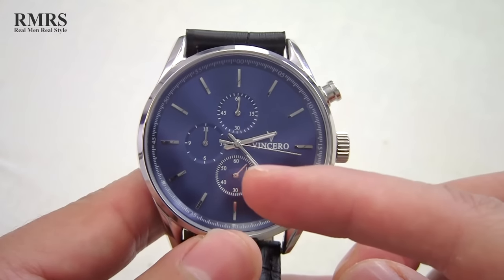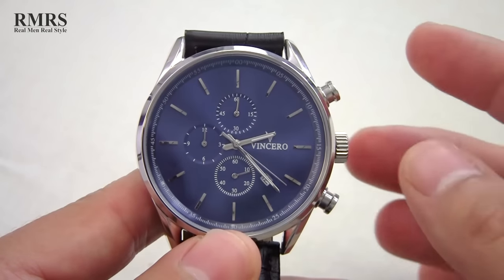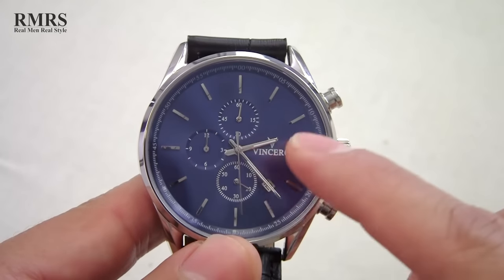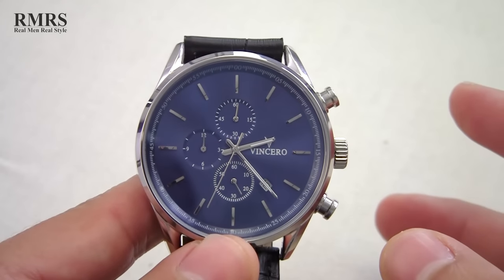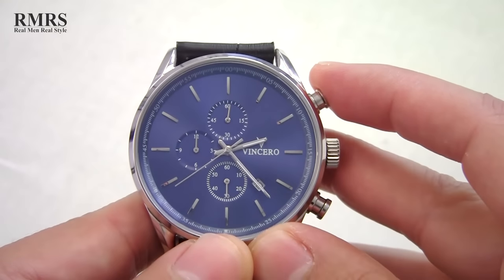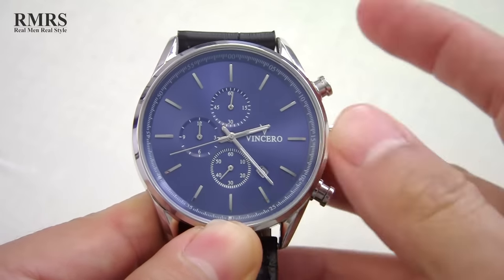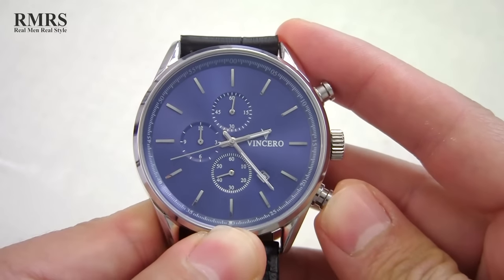This subdial right down here is actually the secondhand and, as you can see, it's constantly tracking the seconds. This other subdial is tracking the minutes the stopwatch has been running, and over here the hours. I press the button and the stopwatch stops; I can simply reset it — and watch how the top subdial resets as well since it's been going for over two minutes.